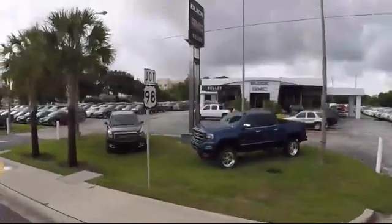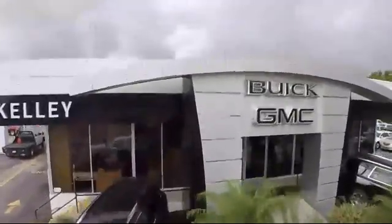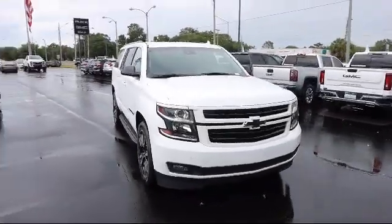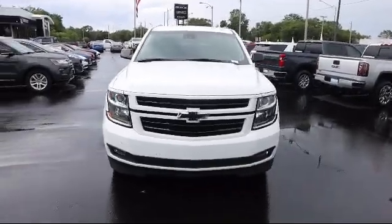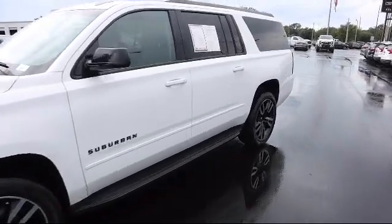Welcome to Kelly Buick GMC, and here's a look at another one of our great vehicles in our inventory. It comes equipped with premium preferred equipment group, cross traffic alert, remote start system, hill start assist, and lane change alert with side blind zone alert.